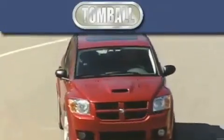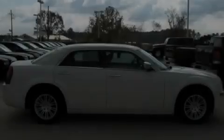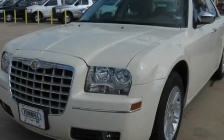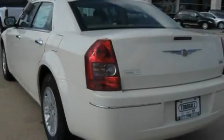Another fine vehicle offered by Tombaugh Dodge. This is a brand new 2010 Chrysler 300, with a great fit and finish. It features a 2.7 liter 6 cylinder engine and a 4 speed automatic transmission.